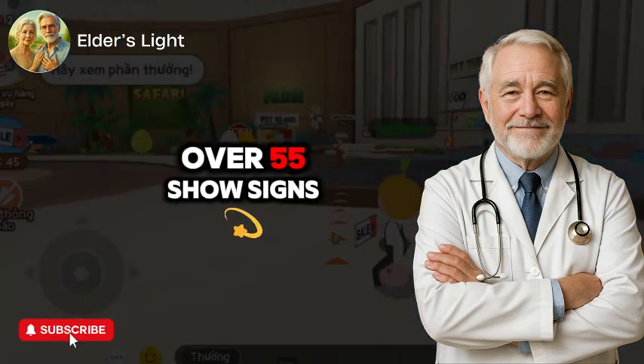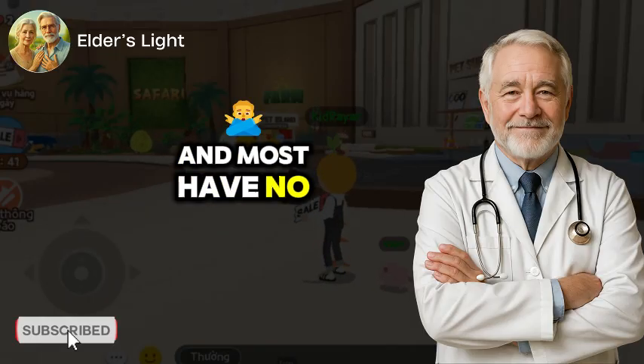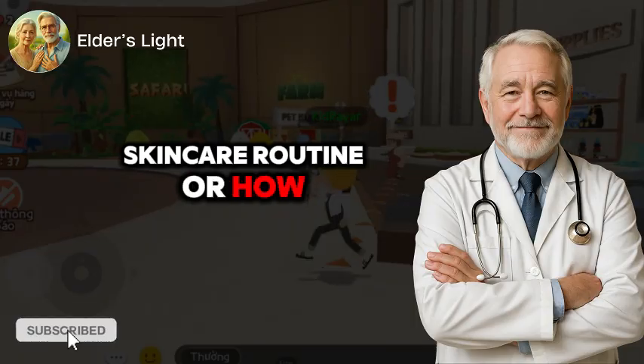Over 90% of women over 55 show signs of accelerated skin aging, and most have no idea why. And no, it's not just your skincare routine or how much sleep you're getting.